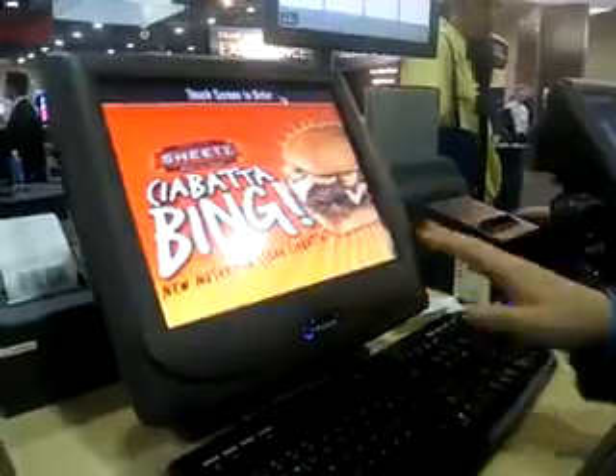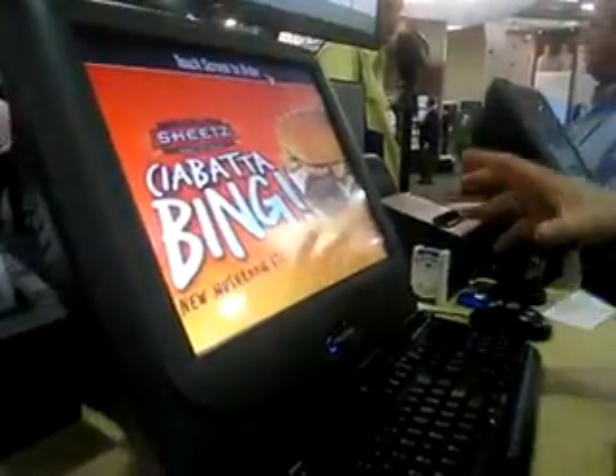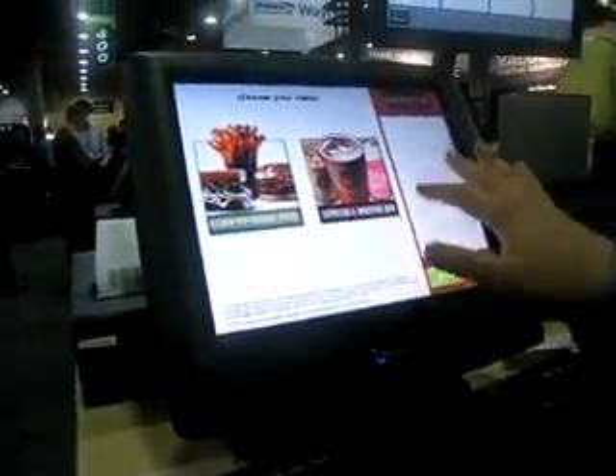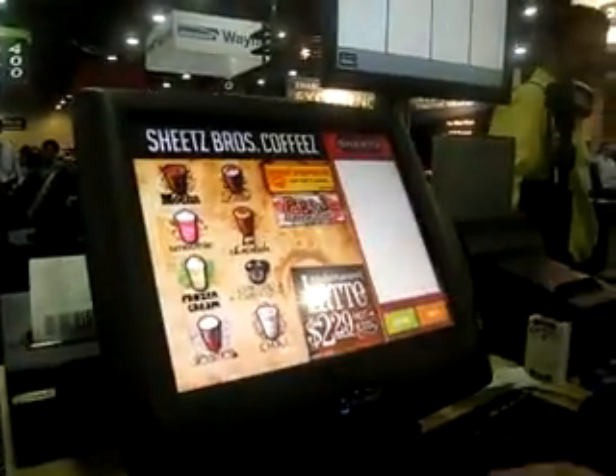A customer can come up to the terminal. We use this introduction screen to really advertise new products. If they touch the screen, it'll bring them to a menu. In this case, we've got food and a coffee bar.